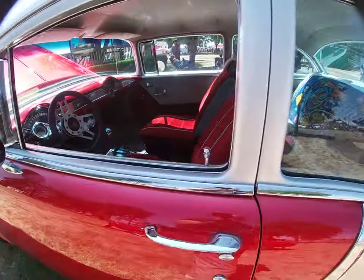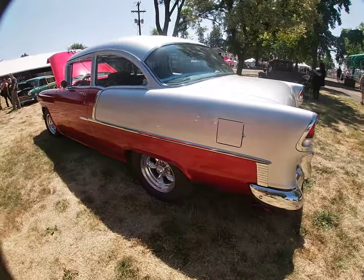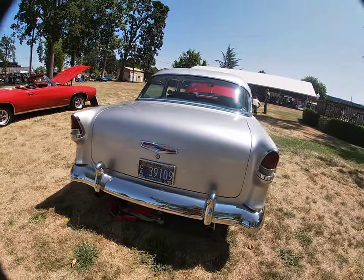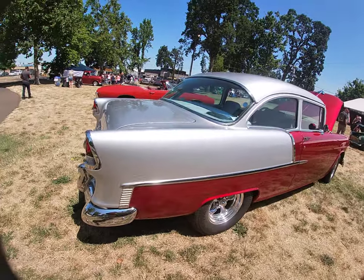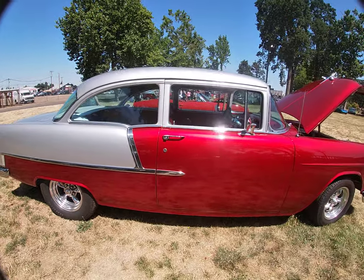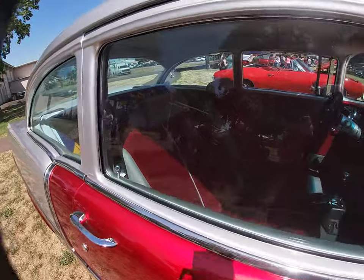Hey, remember: always respect a classic car for what it is, and the owner too. They put a lot of work into these. A lot of them have been pulled out of who knows where — briar patches, old sheds, underneath dirt piles, underneath manure piles. The list goes on and on.